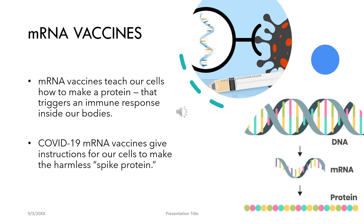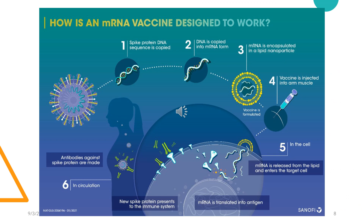COVID-19 mRNA vaccines give instructions to our cells to make a harmless piece of what is called the spike protein. The spike protein is found on the surface of the SARS-CoV-2 virus. Initially, the spike protein DNA sequence is identified through genome sequencing and mRNA templates are made. The mRNA is then encapsulated in a lipid nanoparticle and the vaccine is produced.